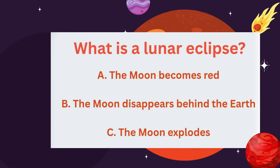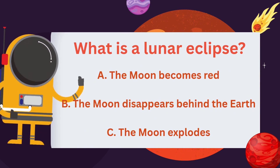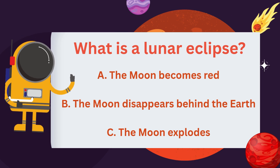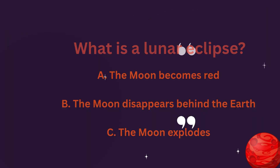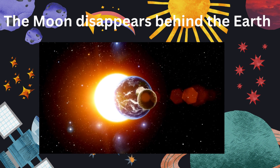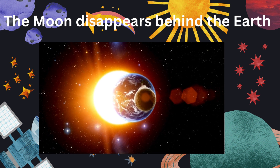What is a lunar eclipse? The moon becomes red, the moon disappears behind the earth, or the moon explodes? The moon disappears behind the earth. A lunar eclipse happens when earth blocks the sun's light, casting a shadow on the moon.